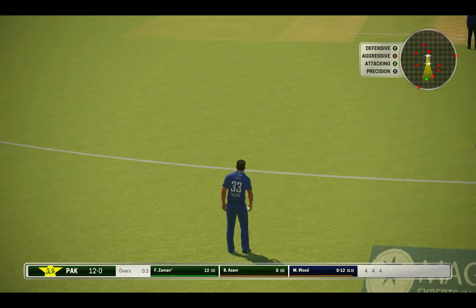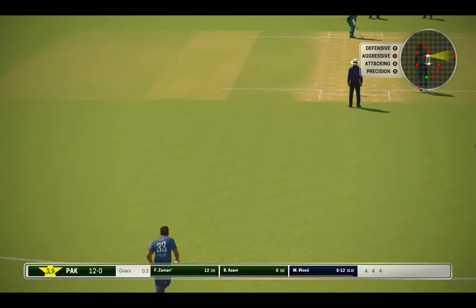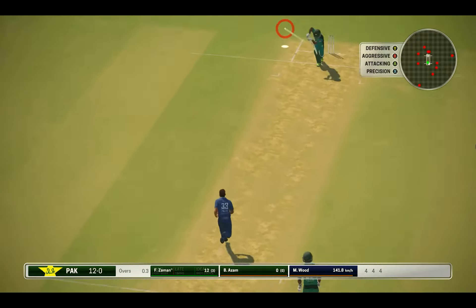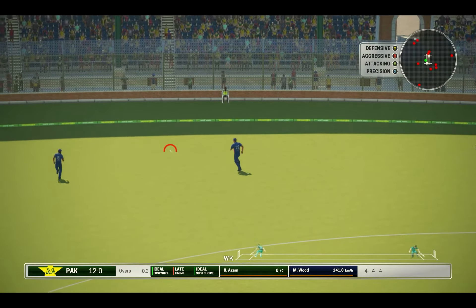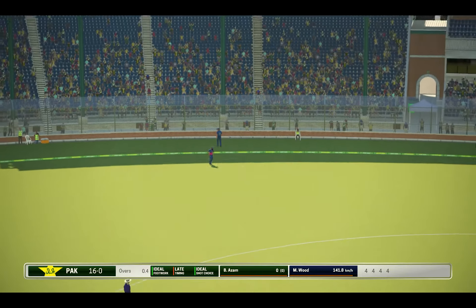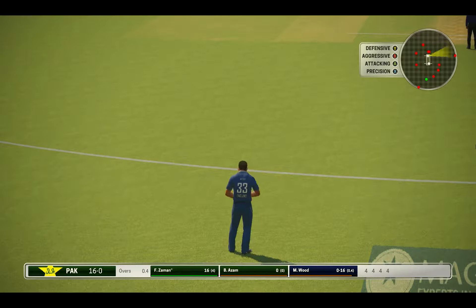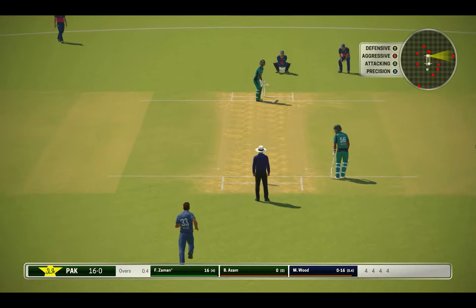Oh, that got what it deserved. Poor ball. He just can't afford to bowl any more like that last one. That came right from the meat of the bat. Four runs. The bowler needs to try something a little bit different here — the last one clearly not working.